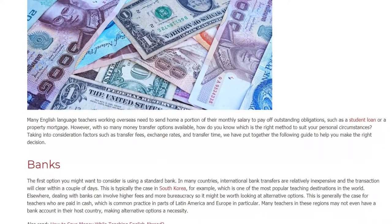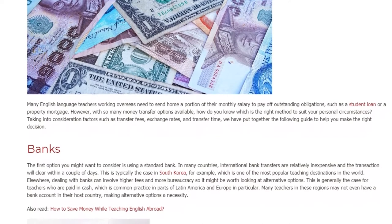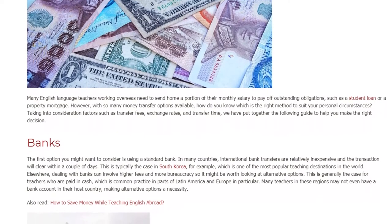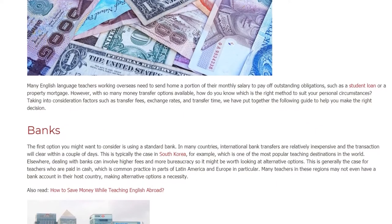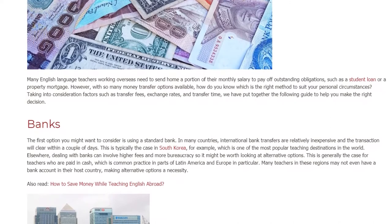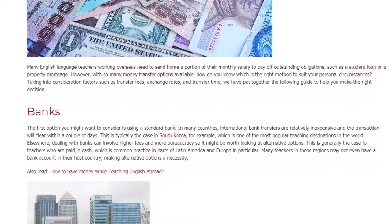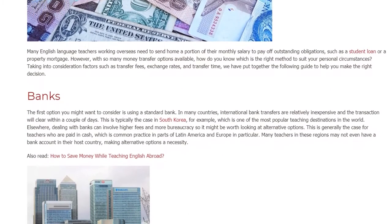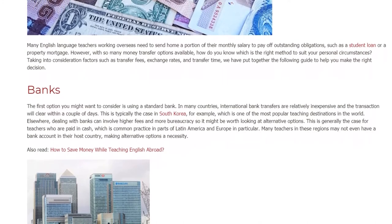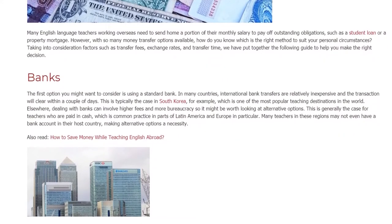Banks. The first option you might want to consider is using a standard bank. In many countries, international bank transfers are relatively inexpensive and the transaction will clear within a couple of days. This is typically the case in South Korea, for example, which is one of the most popular teaching destinations in the world. Elsewhere, dealing with banks can involve higher fees and more bureaucracy, so it might be worth looking at alternative options.